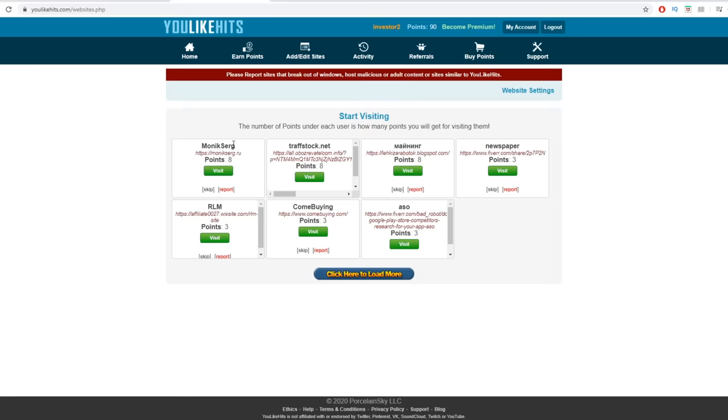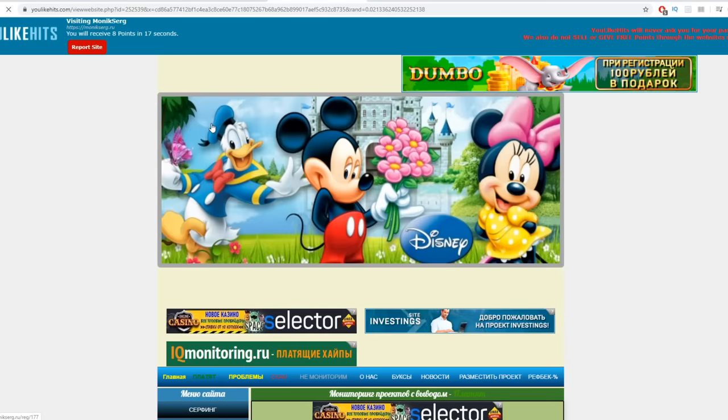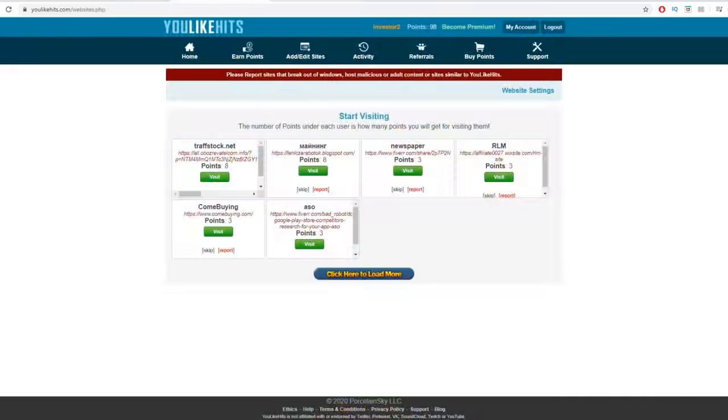All I need to do is just repeat the process to collect as many points as I can. Obviously, the more points you have, the more money you are going to be able to withdraw. To visit another website, just click visit, wait for a couple of seconds, then close the page. You can see your points being added right here.